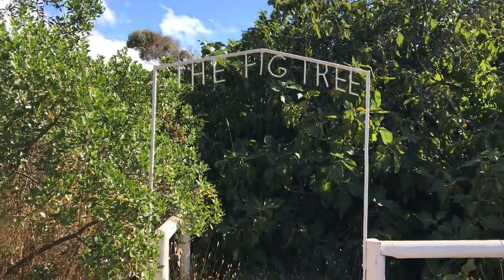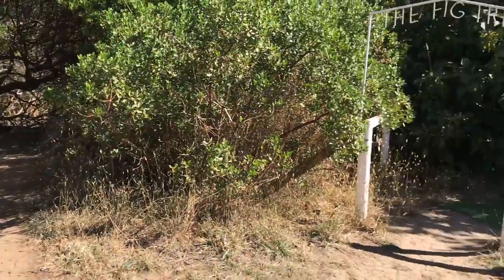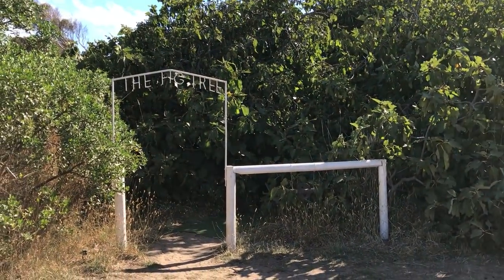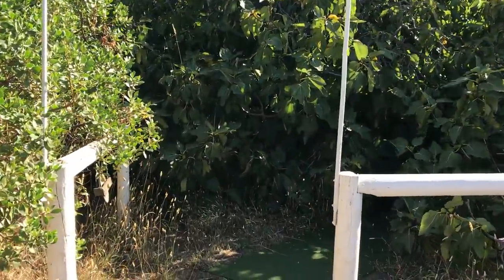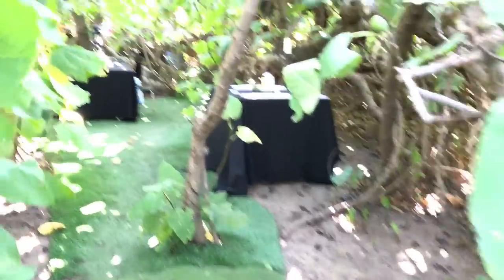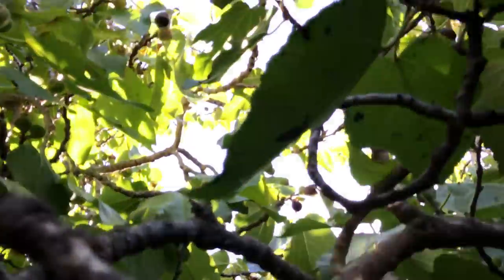What you see is a restaurant — it's called the Fig Tree. If I zoom out, it's an enormous fig tree, or a collection of fig trees, about the size of four long tennis courts. Underneath it is a beautiful restaurant. These are figs — it's a fig tree — and from top to bottom it's covered, just like a cave.